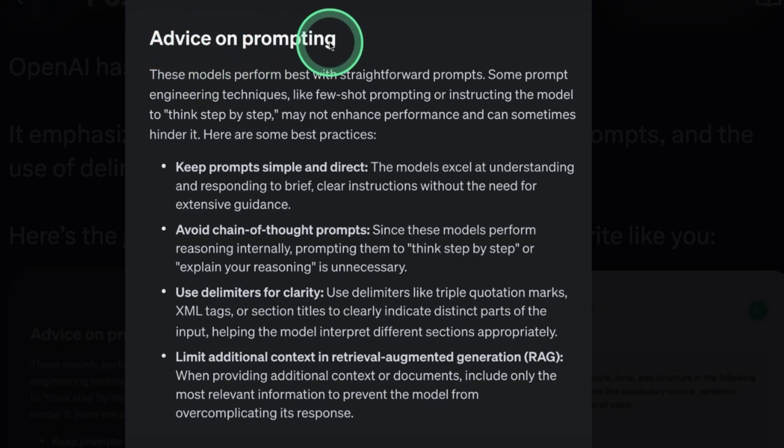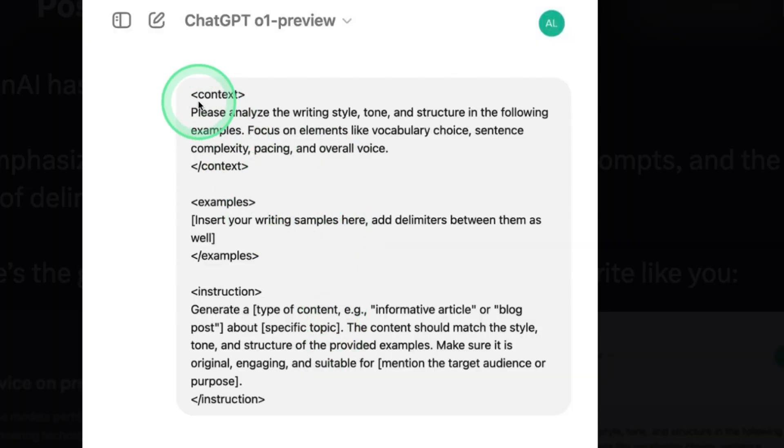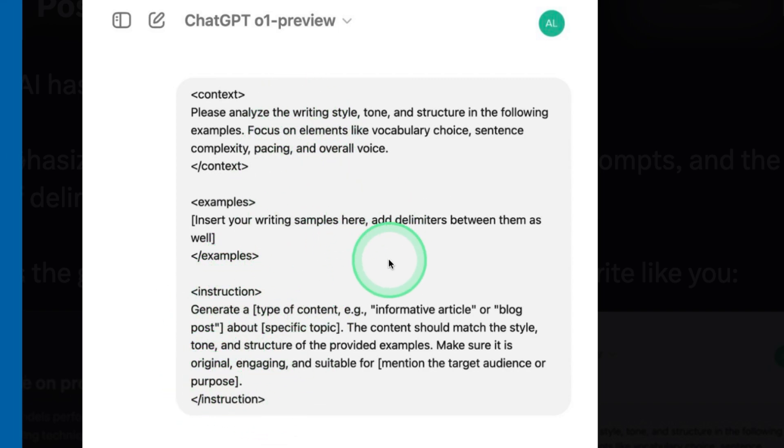OpenAI has a new prompting guide for the O1 Preview model. Key tips include: keep prompts simple and direct, avoid chain-of-thought prompts, use delimiters for clarity, and limit additional context in retrieval-augmented generation. For example, you can use tags such as context, examples, and instruction to clearly structure your prompt.